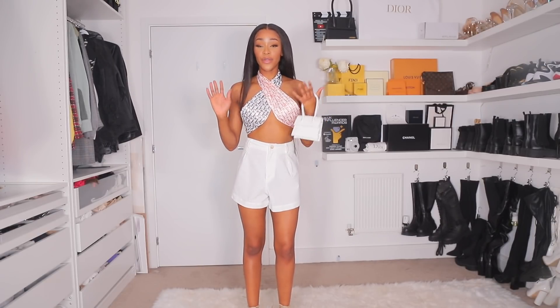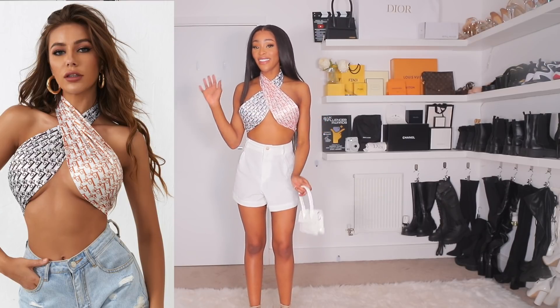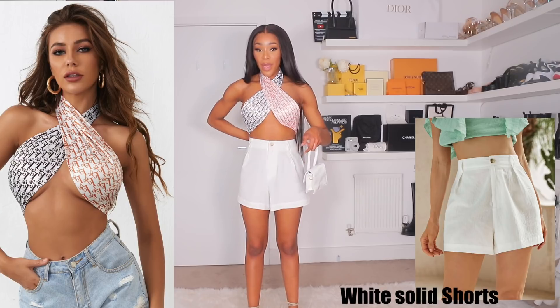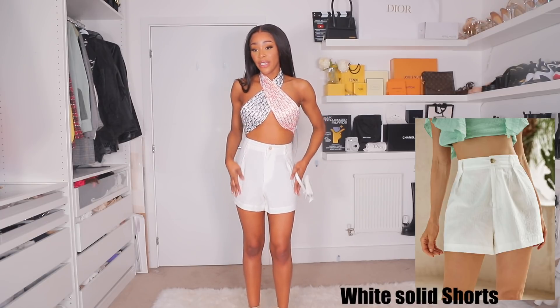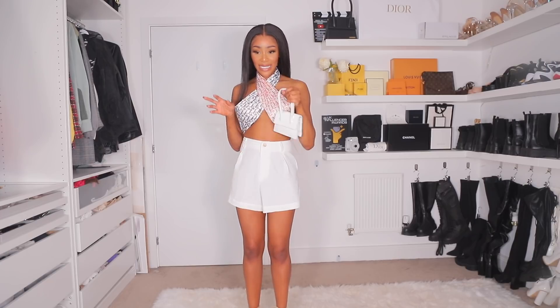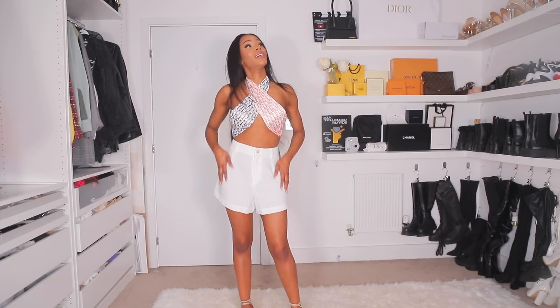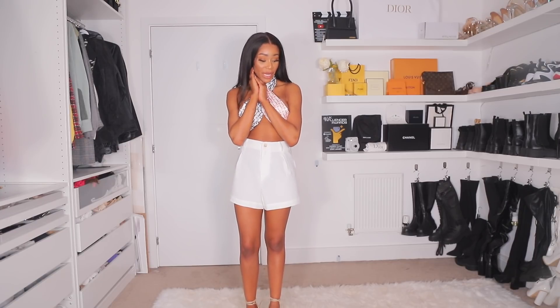I wanted to show this version of the top — it has more of a silk finish and it says 'love' here. I paired it with these linen shorts. I love them, though they're a little big so I had to pin the back. I'm going to wear these a lot on holiday — I want to do a nice cream, beige, linen vibe with them. I also got this little bag — it's like a Jacquemus dupe but I really liked it. Overall, I'm super pleased with these products.